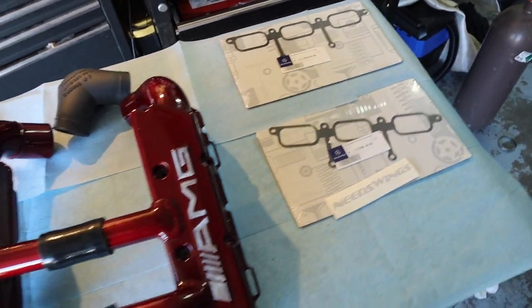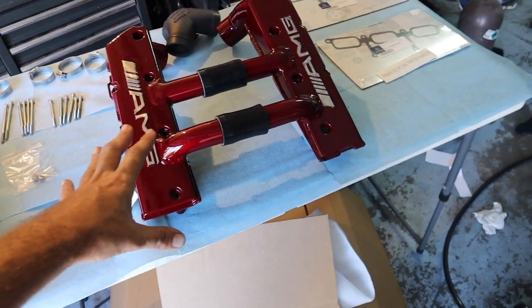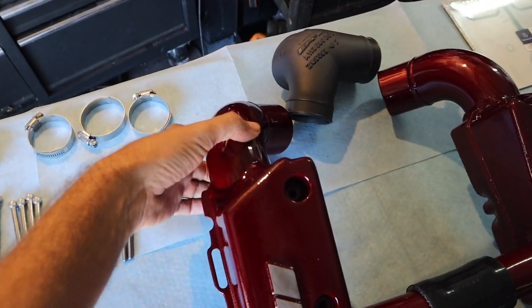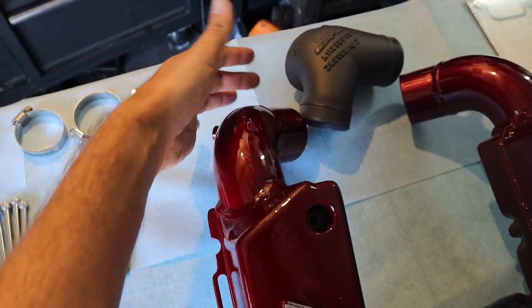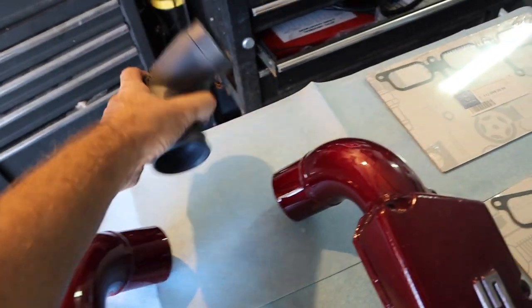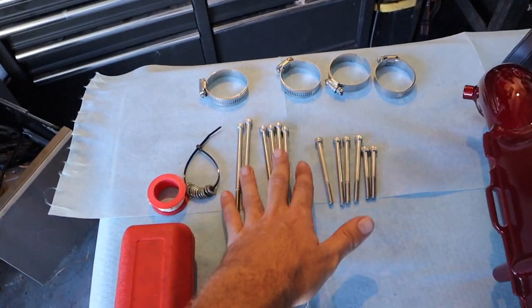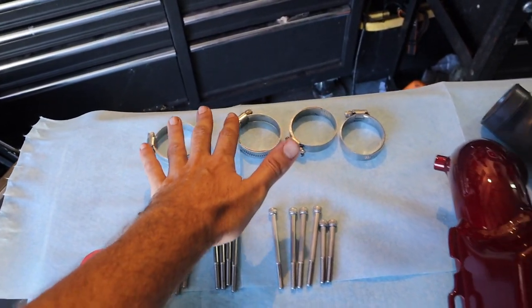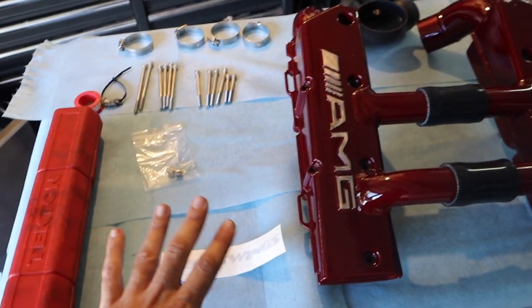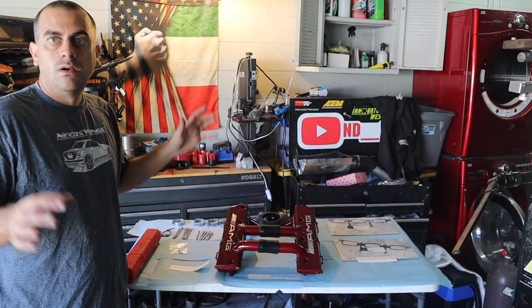So we have a full kit from Needs Wings. We're going to break down what we really have here. We have modified and coated surge tanks — these basically have the crossovers and modified elbows that are supposed to be bigger, and they have some bungs to put boost gauges on them or do methanol. We have a modified y-pipe that goes to the intake, coated and imported. We also got some new stainless steel hardware and all the clamps you need. Rob also sent some brand new gaskets — this is a great kit.